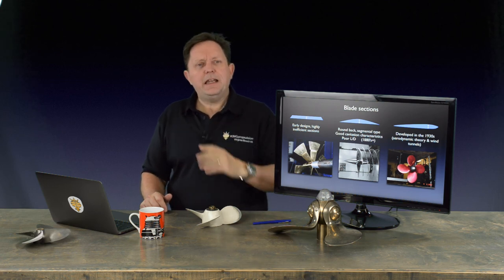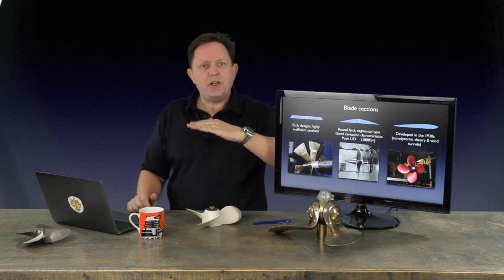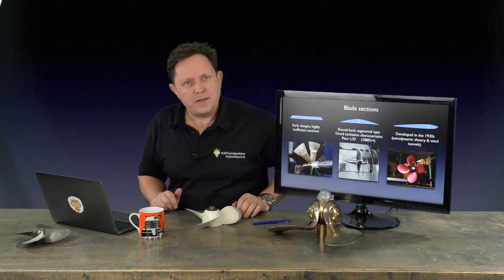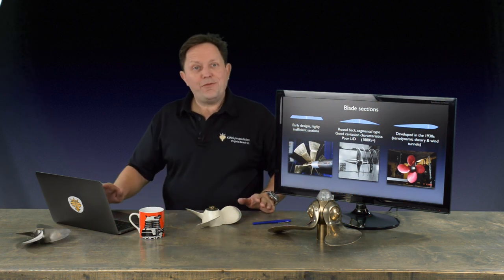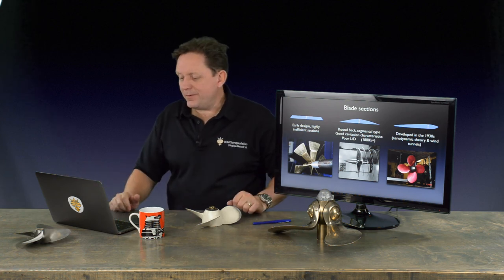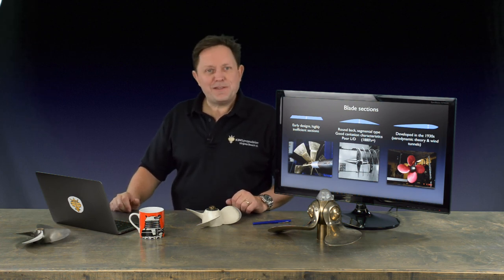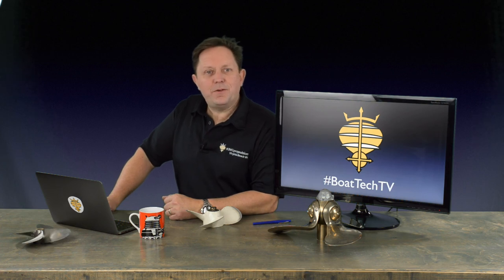So that's a very quick overview of propeller parameters that we're going to be referring to in the next couple of weeks and hopefully the next couple of series. Thanks for watching. My name is Dr. Rod Sampson, Naval Architect with King Propulsion here in Virginia Beach — we'll see you next week. Be sure to click on the links below; we have a subscribe button for the YouTube channel and we're pushing this out on a few different platforms.